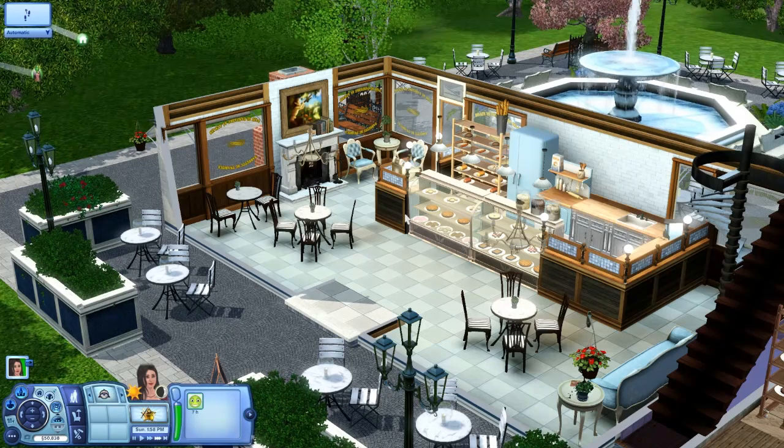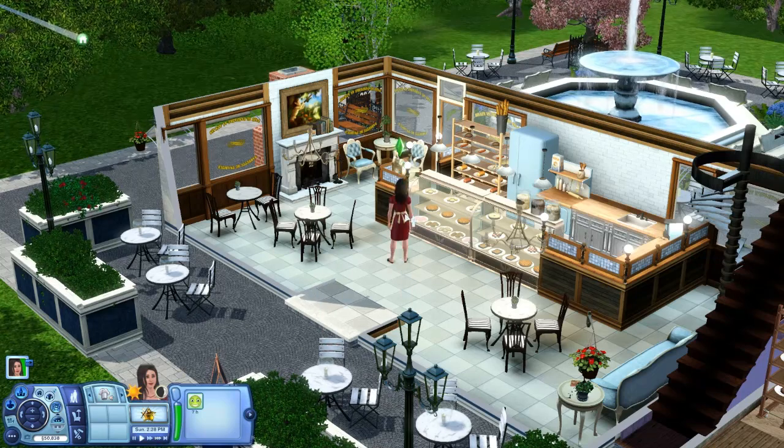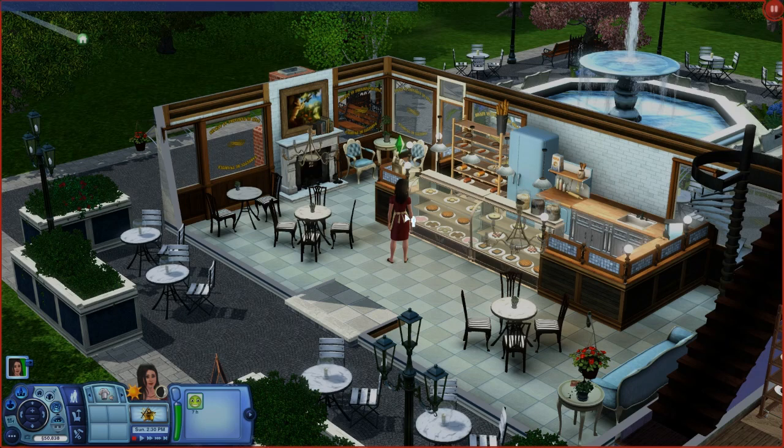Since restocking is manual, NPCs cannot run bakeries — there won't be competition because nobody else around town will restock. However, if you have the Industrial Oven set, where your Sims can purchase off a restaurant menu, you can place that in a lot and essentially make a restaurant with only certain items that's run by NPCs. So you can literally make a bread restaurant if you wanted to.